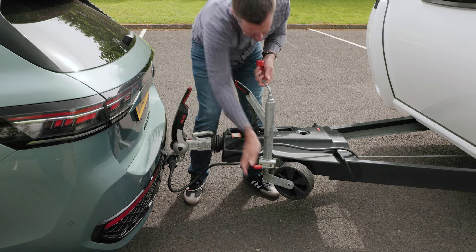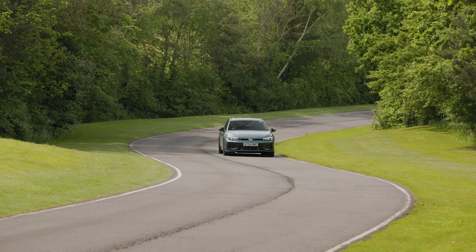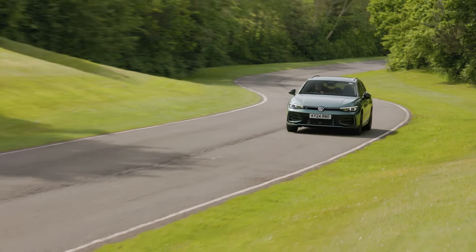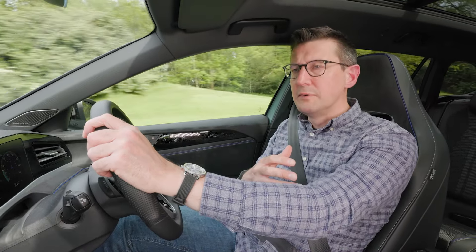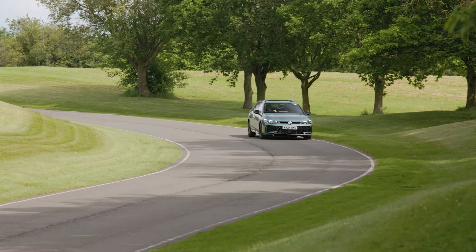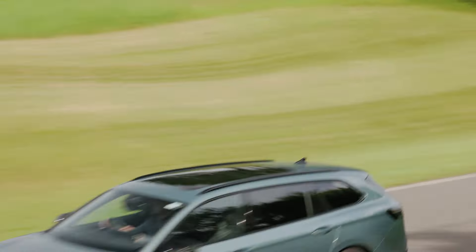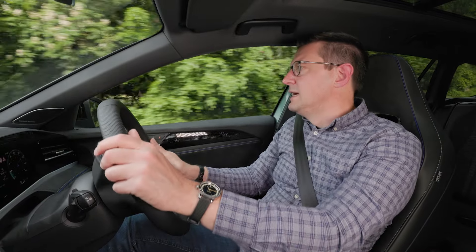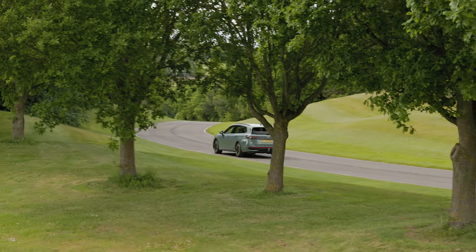The new Passat drives well without a caravan too. The ride is a little firm at low speeds, but the suspension smooths out bumps rather better as speeds rise. On this R-line model, you have adaptive damping, so you can soften the suspension right off if that's what you prefer. On twisting roads, the Passat handles well enough, but it certainly isn't as involving as a BMW 3 Series. The car's natural habitat really is the motorway, where it's nice and quiet — capable of covering long distances in great comfort.